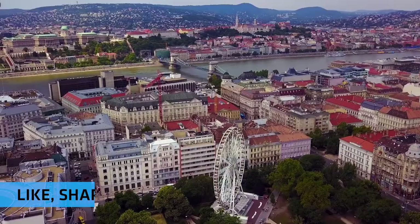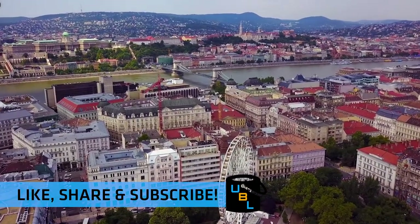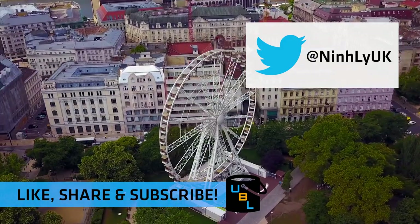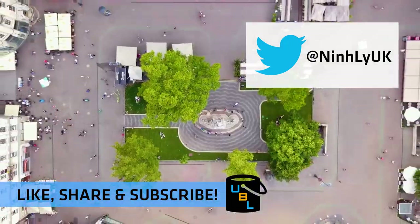If you have enjoyed this video, please be sure to like, share and subscribe. Comment in the comment section below, and if you've got any other ideas for bucket lists, tweet them at me and if I get enough suggestions, I'll make a video about it. Thank you very much for watching and we'll see you in the next episode.